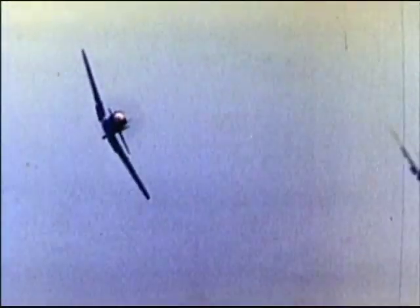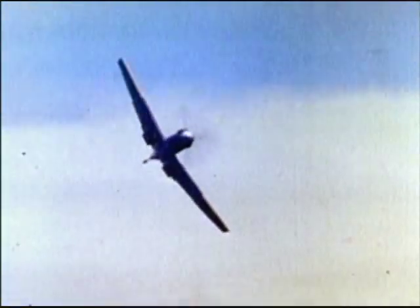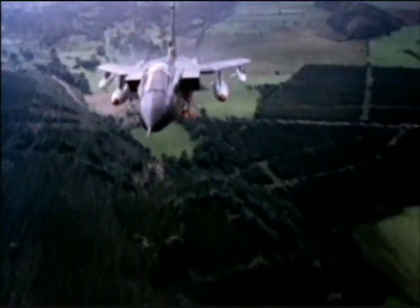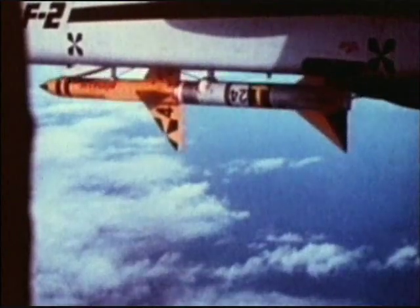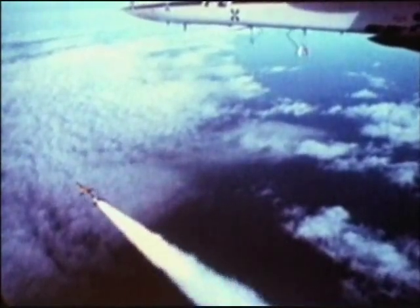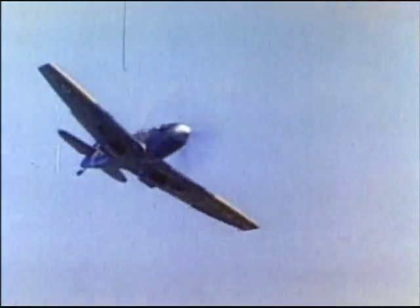The Spitfire had a combat radius of about 150 miles, compared to the Tornado's combat radius of well over 750 miles. Armed with eight .30 caliber guns, the Spitfire's attack range was only a few hundred feet, whereas the Tornado can attack targets up to 30 miles away with its long-range missiles. The Spitfire was effective only in clear daylight, while the Tornado can operate effectively day or night in nearly all weather conditions.